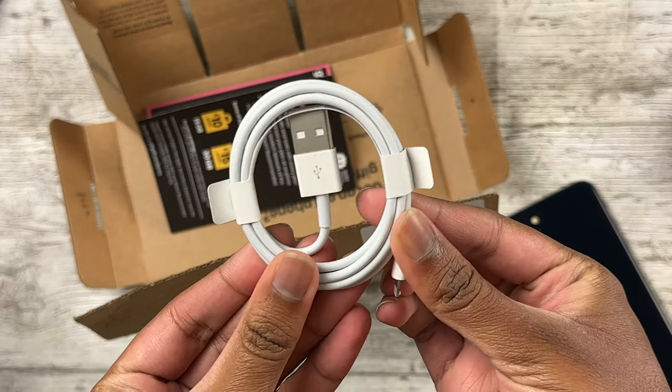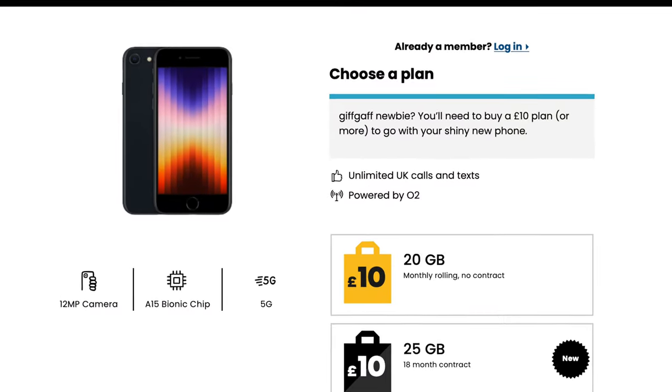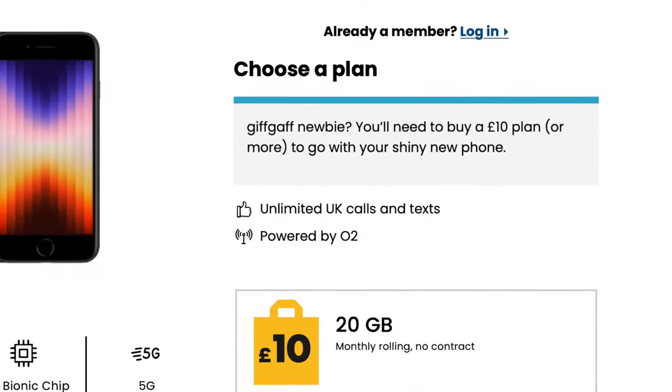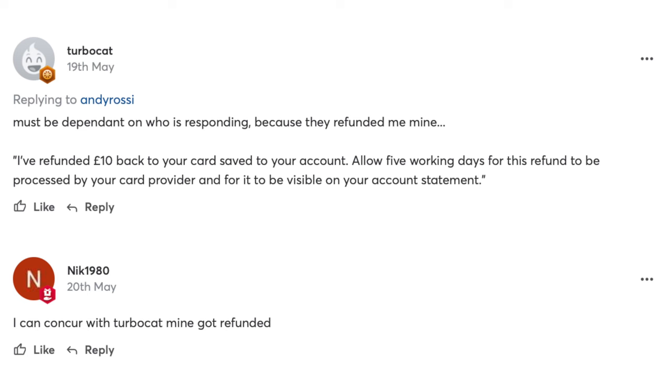Once I got the phone, the packaging was pretty simple — it came in a brown box, and inside you get the phone, a SIM card ejector pin, and a first-party cable, which is pretty nice. I do want to mention that you have to get a SIM with this if you're not already with Gifgaff, but don't worry — it's just a regular £10 pay-as-you-go SIM with no credit check and you can cancel easily. I've also seen some mention online that people have managed to get refunds on the SIM by talking to customer service.